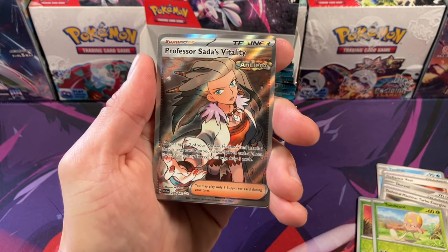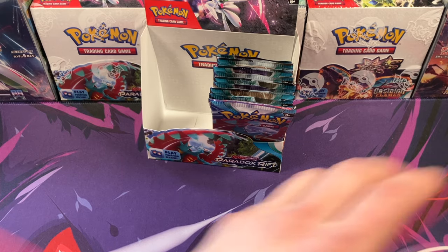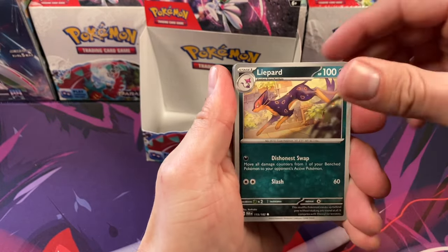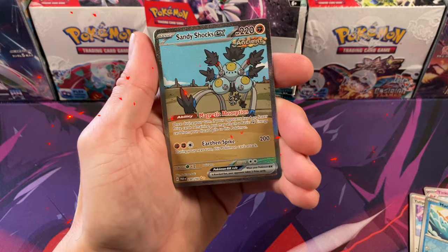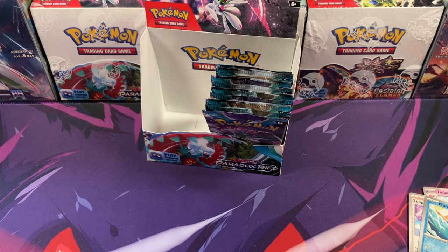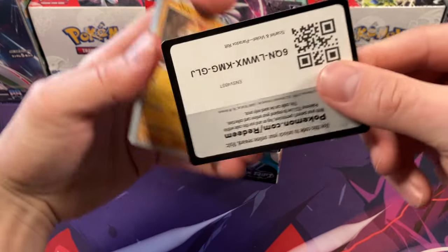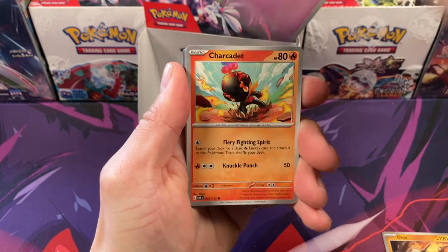And look at that — there's one right there. A trainer card — and there's one better than that. Cool card, not the super good one, but still a good one. We're going to see some cards we've never pulled out of Paradox. Sandy Shocks. And this is probably our big hit of this box — because this is our SIR, our gold star. It looks really sweet. I actually love the art on that card.